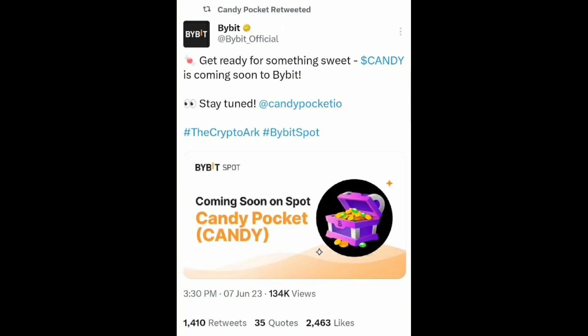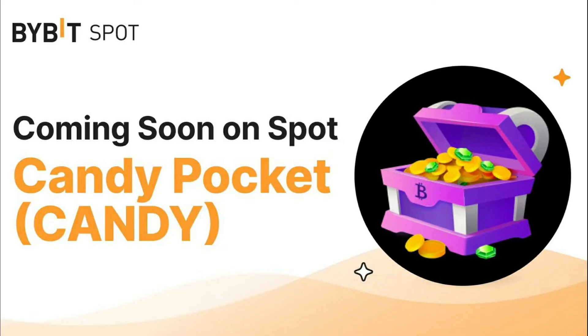KYC is compulsory. The first 100 people who create an account using my link and deposit 500 Candy tokens or buy $100 worth of Candy tokens will receive $10 worth of Candy tokens as a reward. Make sure you're holding these Candy tokens in a spot wallet or funding wallet to receive the reward. If you have any doubts, drop them in the comments below — I'll see you in the next video, take care.